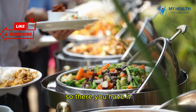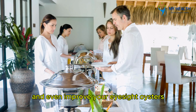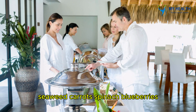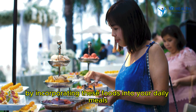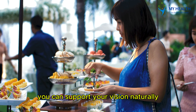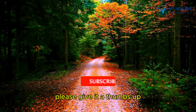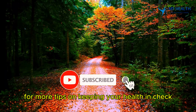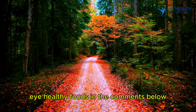So, there you have it — 7 simple foods that can help you maintain and even improve your eyesight: oysters, seaweed, carrots, spinach, blueberries, eggs, and almonds all offer unique benefits for your eyes. By incorporating these foods into your daily meals, you can support your vision naturally. If you found this video helpful, please give it a thumbs up and hit that subscribe button for more tips on keeping your health in check. And don't forget to share your favorite eye-healthy foods in the comments below.